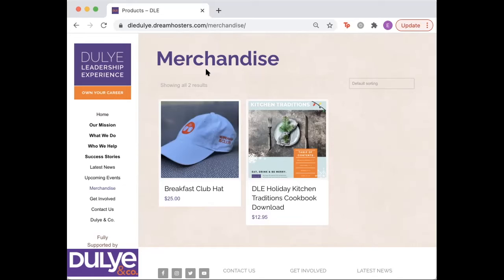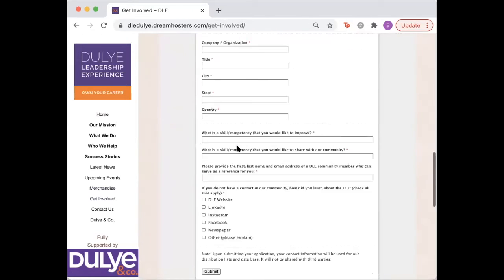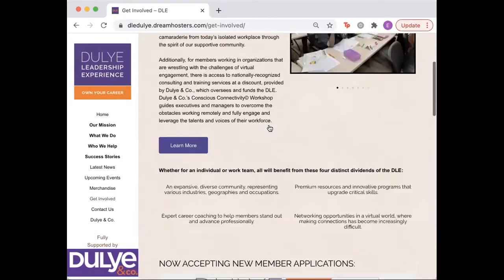There is also a new feature on the website to complete a complimentary membership application, which you can find right here under the Get Involved tab. You just scroll down, fill out this information, and it will submit the information.